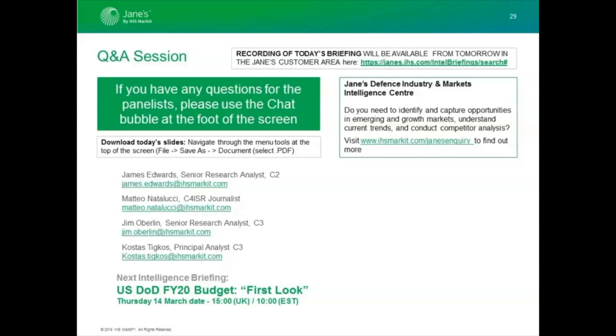I hope you'll be able to join us for the next future briefing, which covers the US DOD FY20 budget, being held on Thursday 14th March at 1500 UK time / 1000 Eastern time.